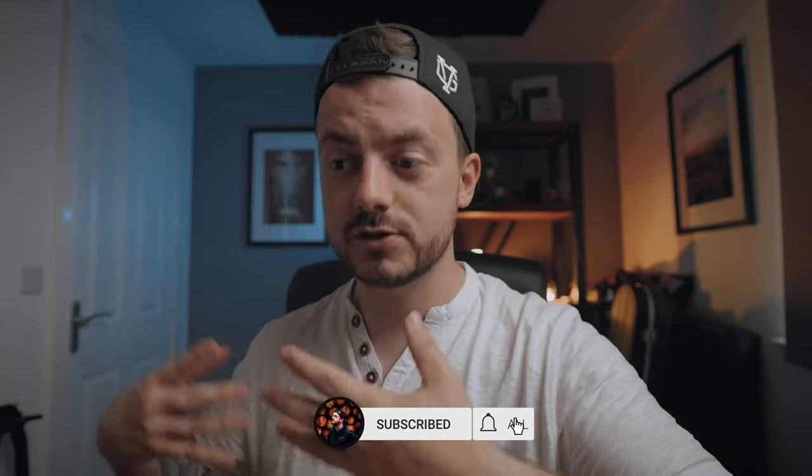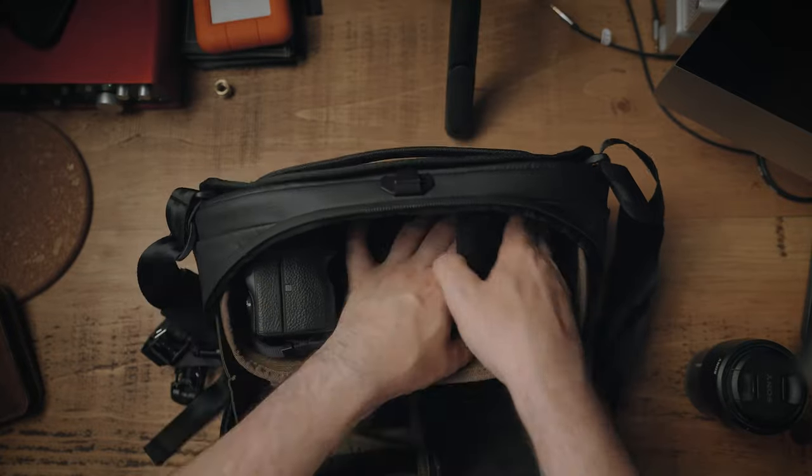The bag is water resistant, and that's why I love it. If you buy a fabric bag and you're out in the rain, it soaks up all the water — and the more water it soaks up, the wetter your camera gear gets. But this doesn't do that. I'm not saying it's waterproof, so please don't go jumping in the shower with it, but for general rain — like what you get here in the UK, even though we haven't had rain for the last two weeks — it should be pretty good for most situations.